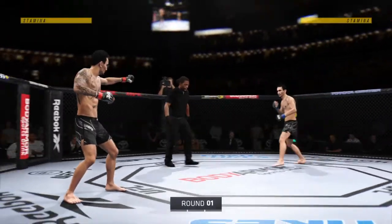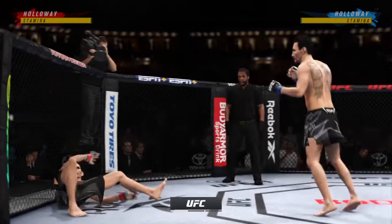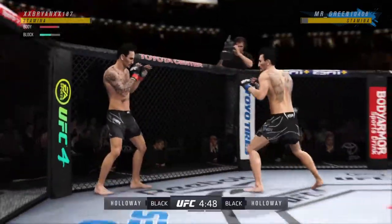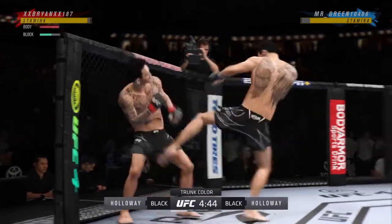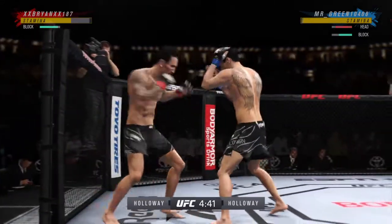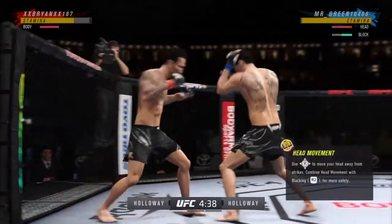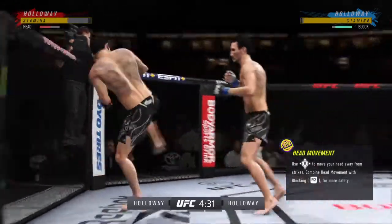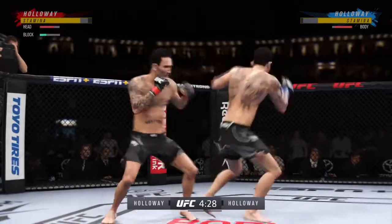All right, here we go, round one — outstanding matchup of strikers. Any chance this thing hits the canvas tonight? I don't believe so. I think when you have two high-level strikers like these two, they're gonna go to the center of the Octagon and it's going to be a kickboxing match — a kickboxing match that you would see in a ring, but tonight you get to watch it inside of the Octagon.